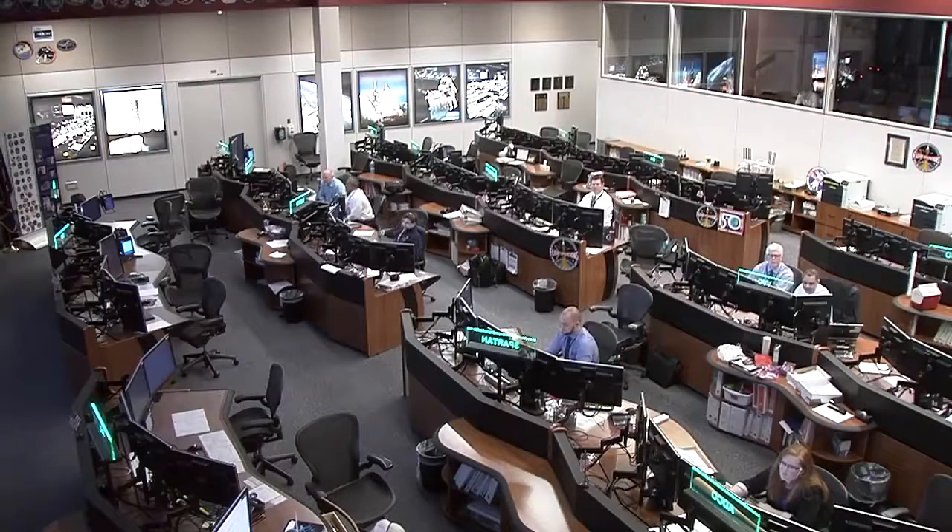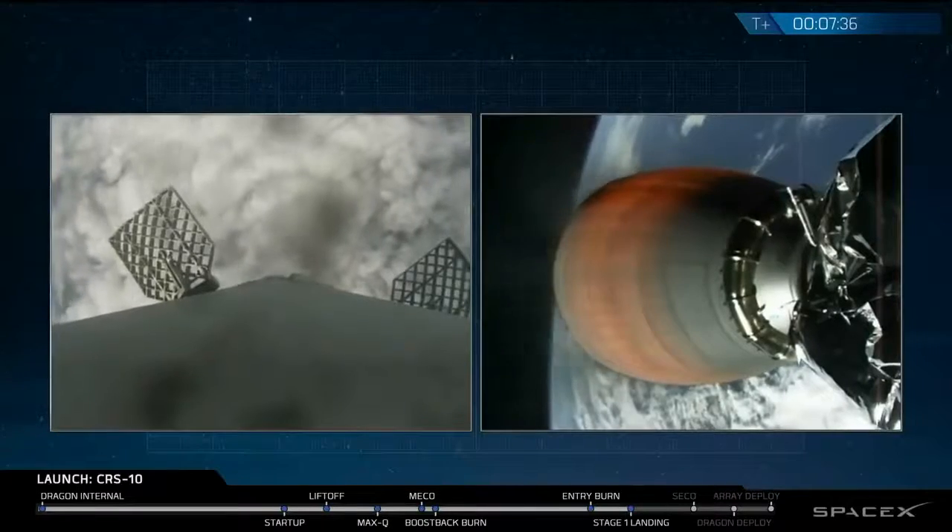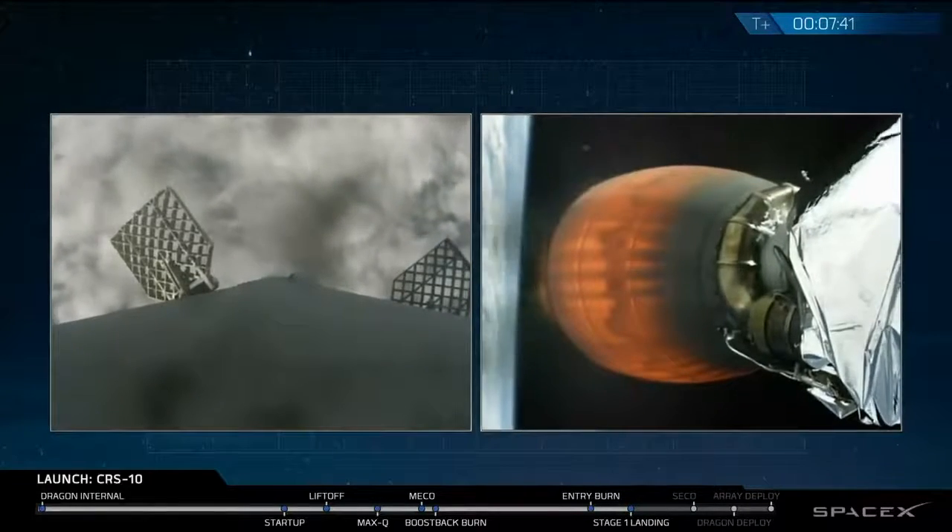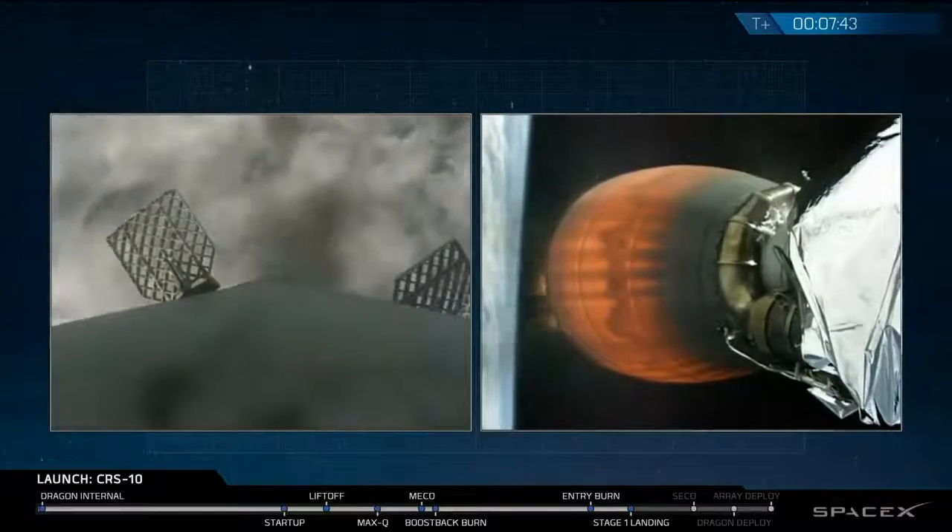Now that Dragon has separated, first stage is coming back to SpaceX. Landing burn has started at SpaceX landing site one.